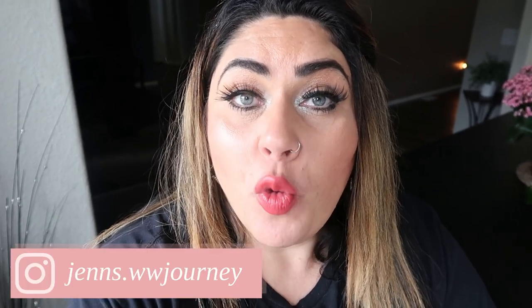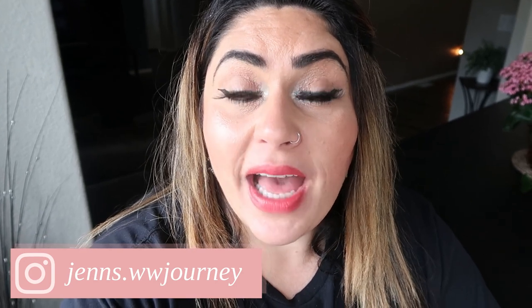Hi friends! Welcome back to my channel and welcome if you're new here. Happy Saturday! It is grocery haul day. I have quite a fun haul for you. I actually went to four stores and I have a ton of new food finds for you. I'm going to be sharing all the goodies that I picked up and also my meal plan and meal prep for the upcoming week.